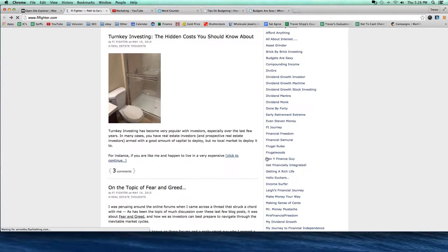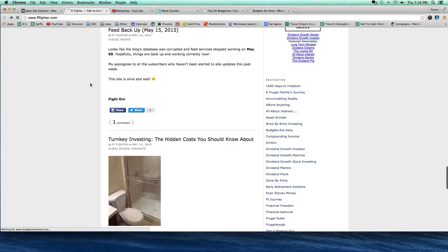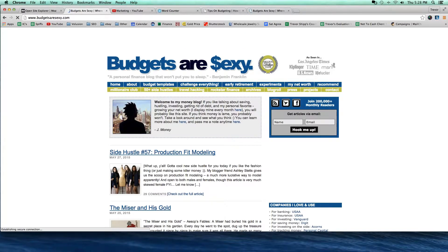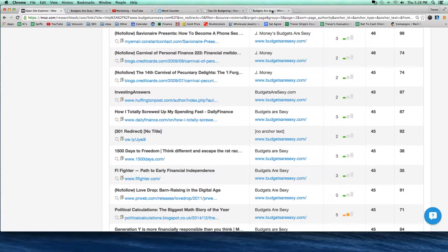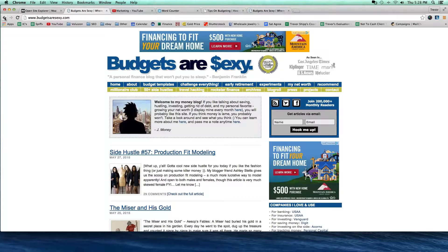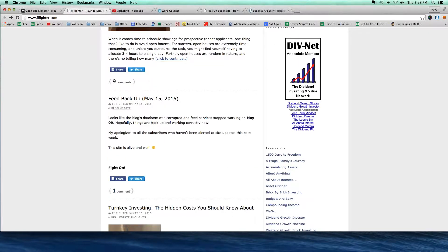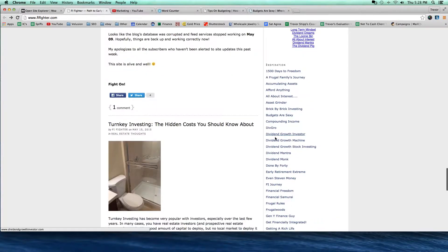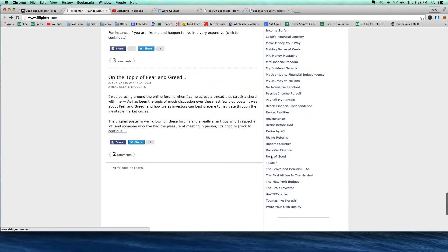If I click on BudgetsAreSexy, it takes me back to their website. So here's the thing you have to ask yourself — why are they linking to BudgetsAreSexy? Why is FIFighter.com linking to them? They're linking to a bunch of sites. It's clearly another blog making money off of affiliate advertising — just like my FinancialNut, and just like BudgetsAreSexy. It's the same kind of site. But they link somewhere on this page to BudgetsAreSexy.